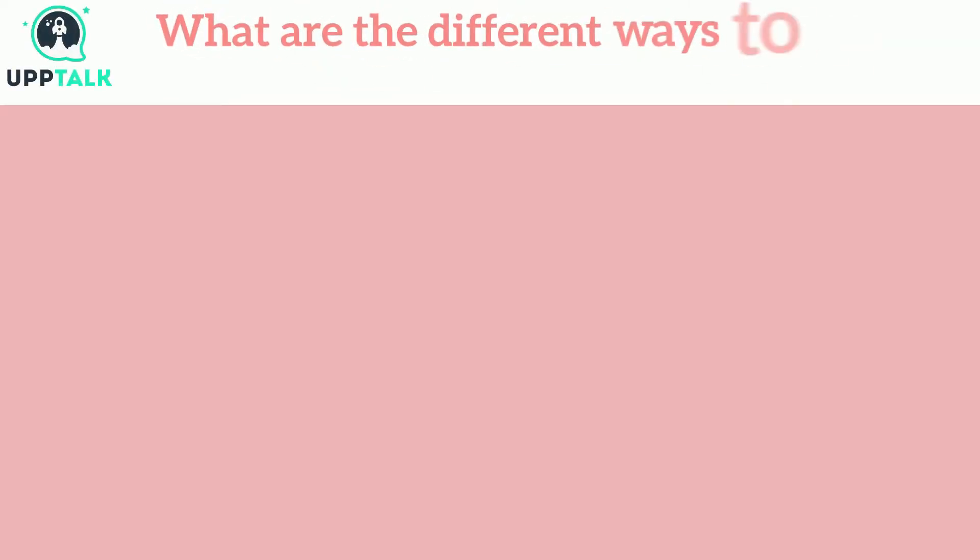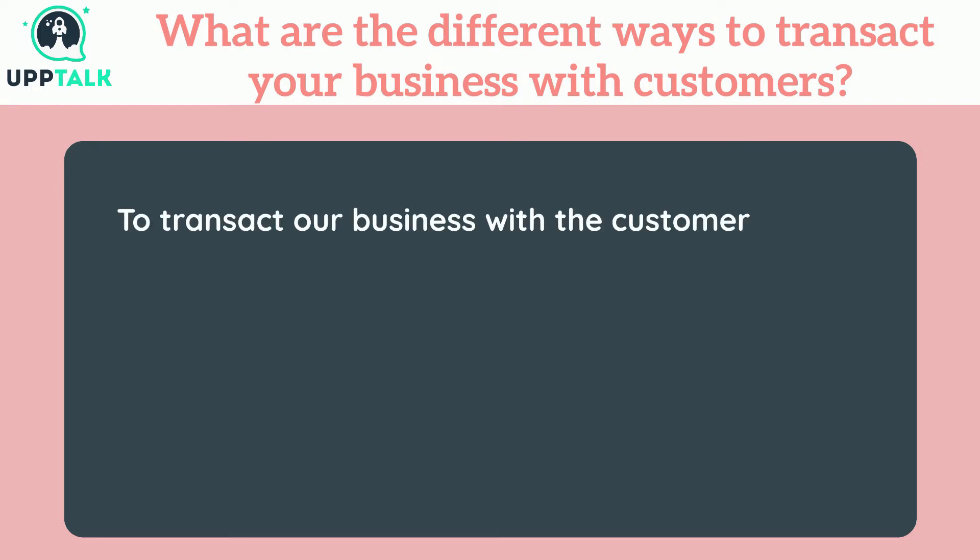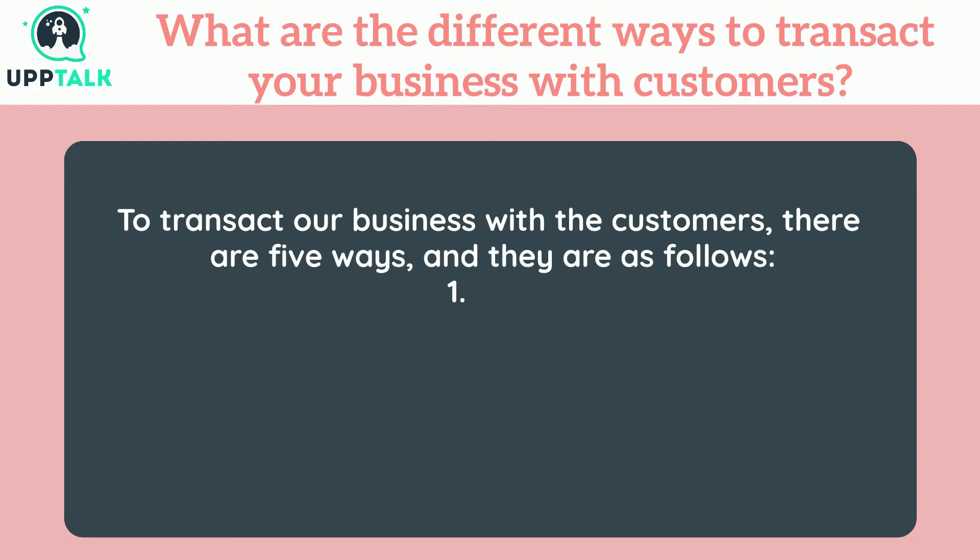What are the different ways to transact your business with customers? To transact our business with customers, there are 5 ways: 1. CXML, 2. Fax, 3. Email, 4. Online, 5. EDI.